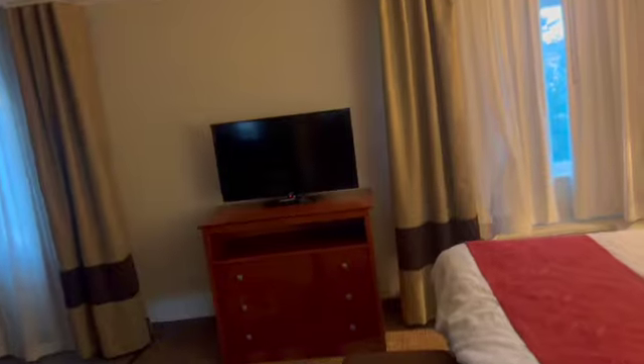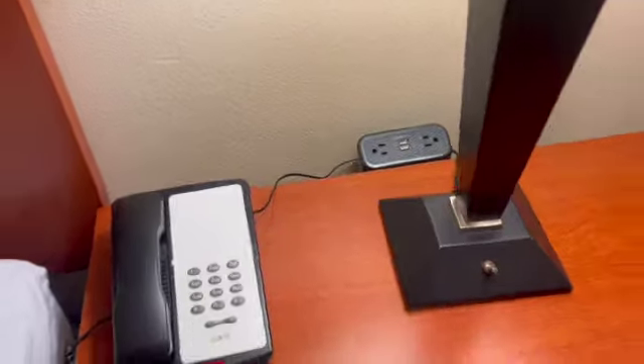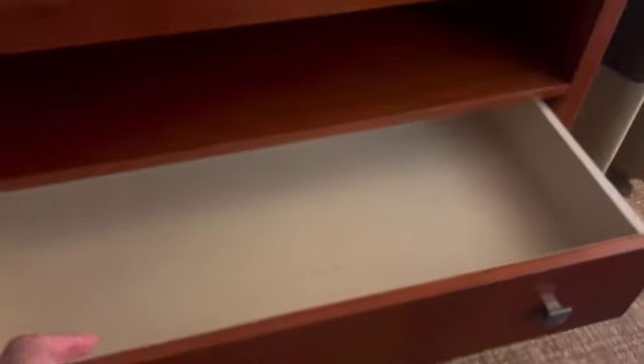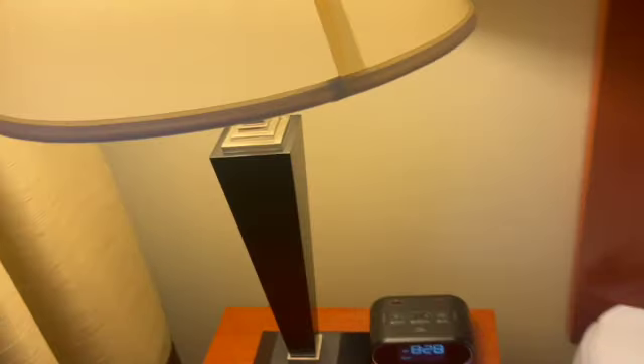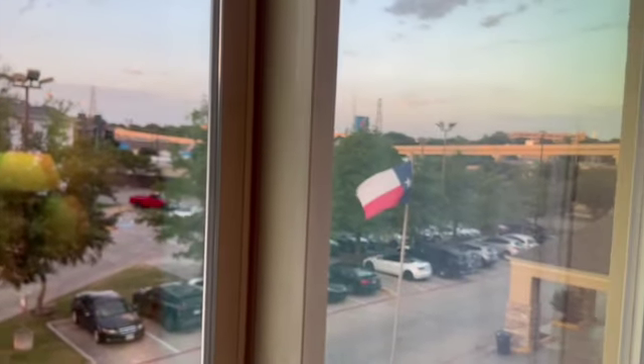Going into the bedroom area. This is a king size bed. Your table has two regular plugs and two USB plugs, and then the drawers. King size bed. You got your foot area, or your bench there to put on shoes. You got another TV with the same type of drawers as in the other room. Your AC and your other nightstand — this one just has the alarm clock with two USB ports. I don't see any plugs. And here is the view from the room.